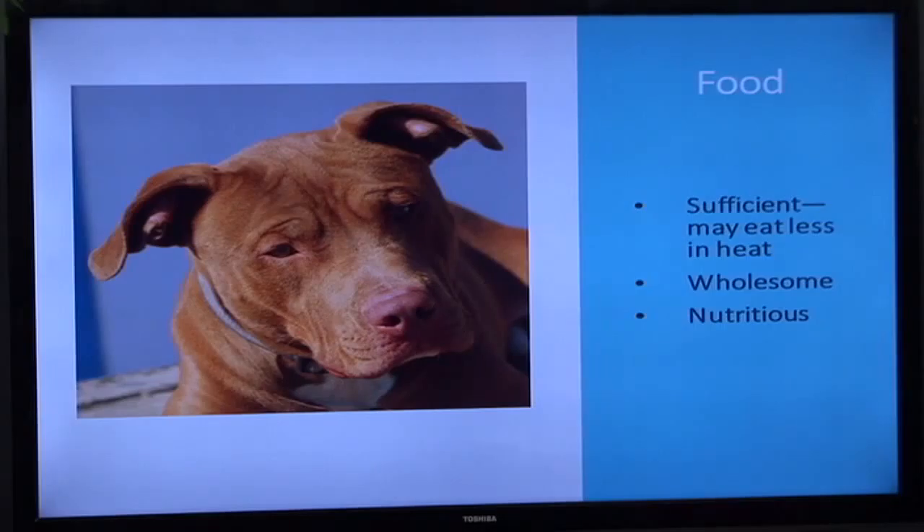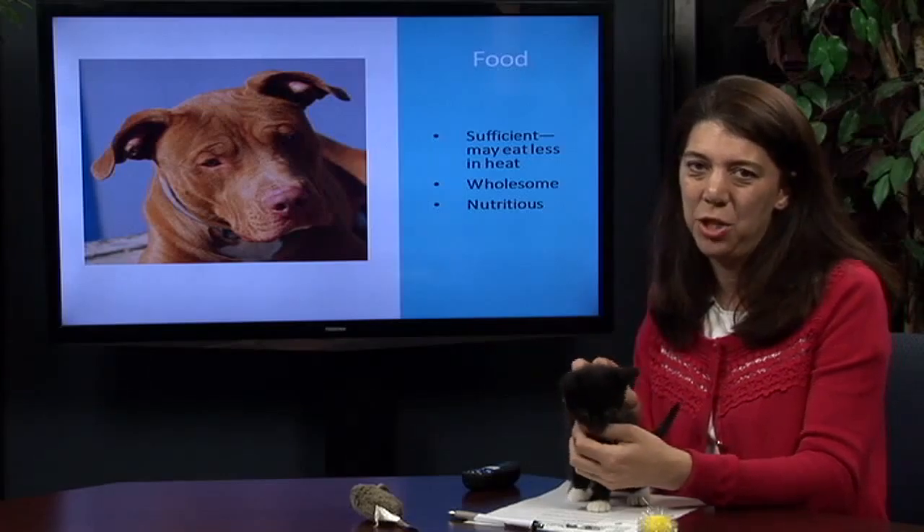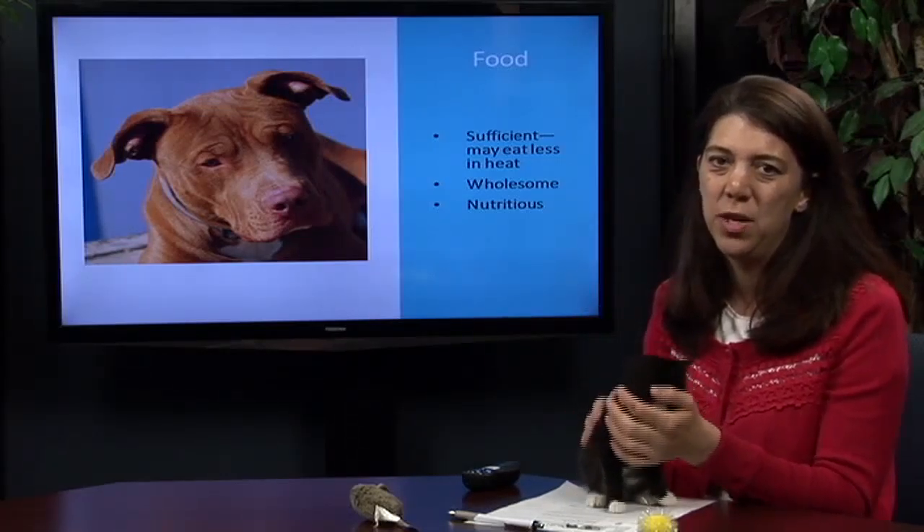If your pet is really significantly eating less in the heat, you may want to bring them inside and make sure that they've cooled down, because we don't want to deprive them of the nutrients that they need.